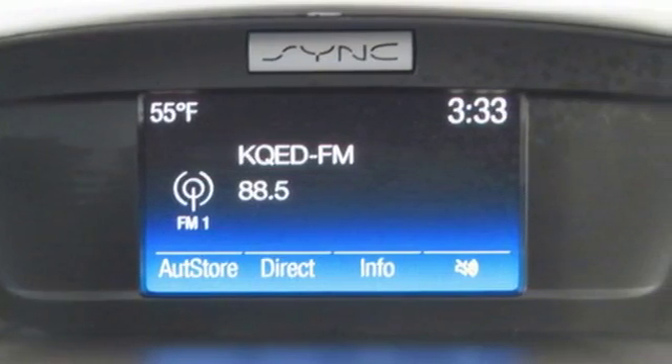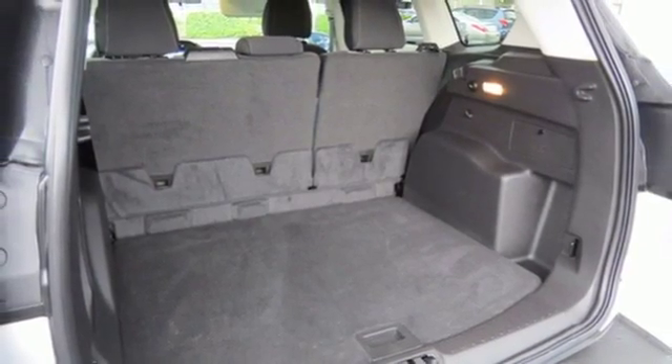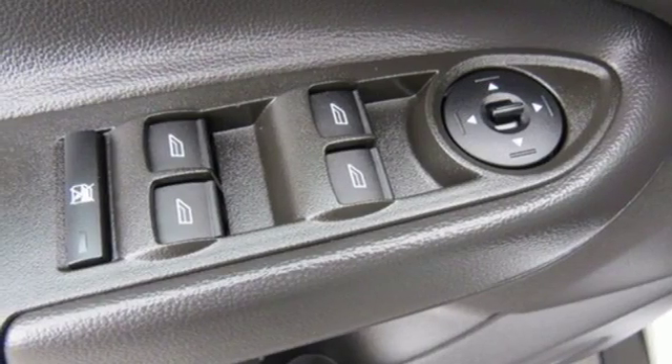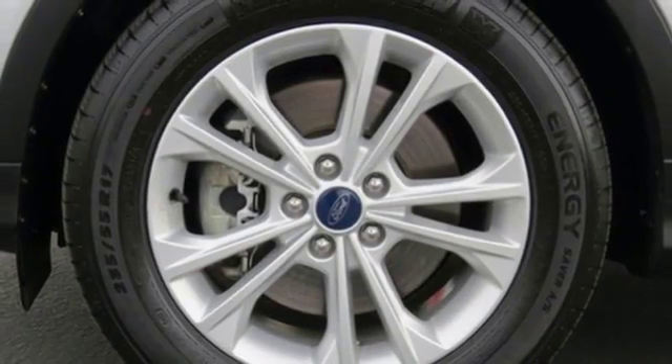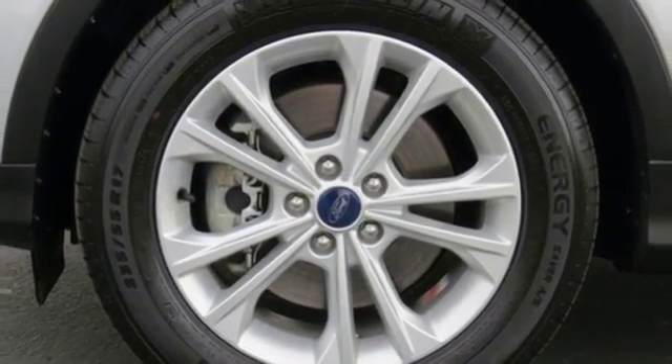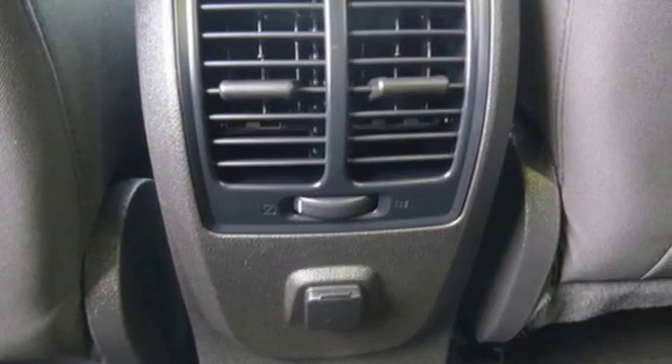Day-to-day, life varies, and this Escape fluctuates with you, offering the flexibility of 60-40 split-fold-down rear seats and the convenience of theater dimming lights and MyKey system. In the driver's view, a rear-view camera, and an easy-to-read message center and trip computer that's illuminated by the ice-blue instrument panel cluster lighting.